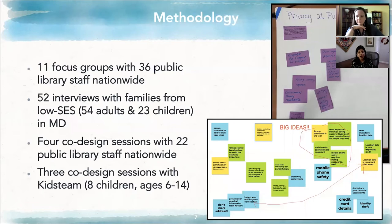Let me tell you a little bit about how we went about developing the resources for library staff and families. As researchers, we collect data and based on the data we develop these resources — this is not something that just comes from an ivory tower; it was co-designed with library staff and also children. We did 11 focus groups at conferences with 36 public library staff nationwide. We also interviewed 52 families from low socioeconomic status populations in Maryland, getting help from four library branches in high-poverty communities spanning both rural and urban locations.